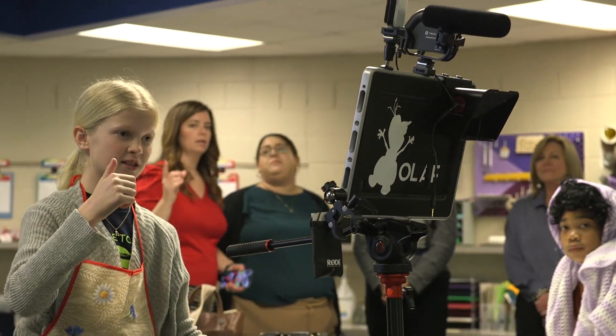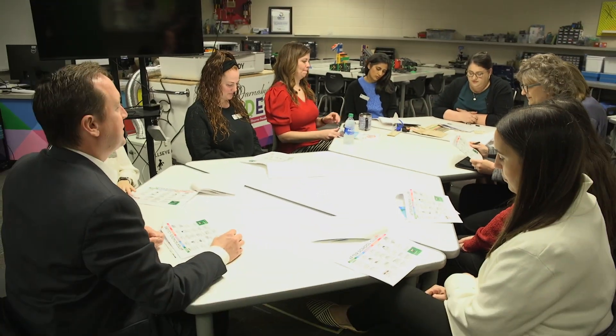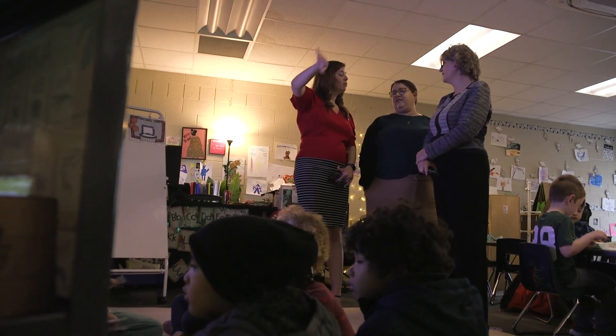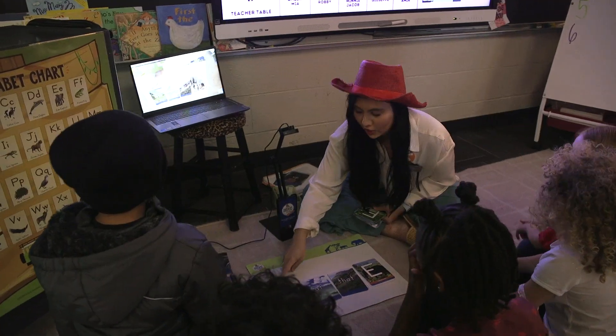The grant also provided for professional development for our staff. I've been doing professional development with Darnaby's learning team all year long, learning about the technology they chose and how to implement it and share it with the rest of the staff. And so we're just here today to see the progress and to see that technology being used with the students.